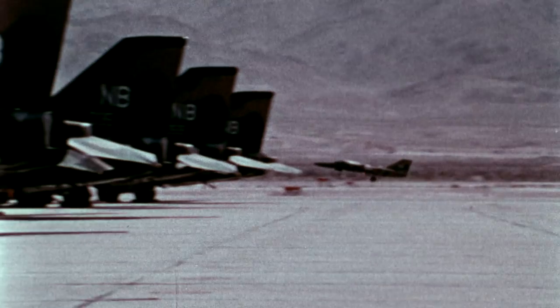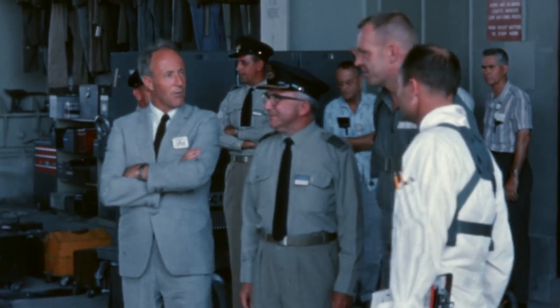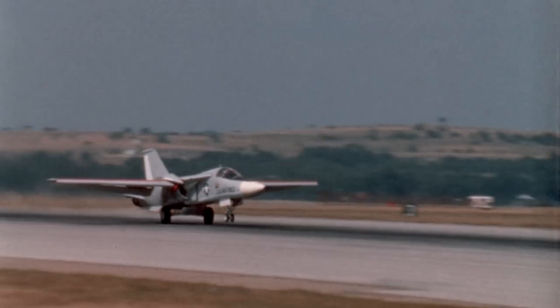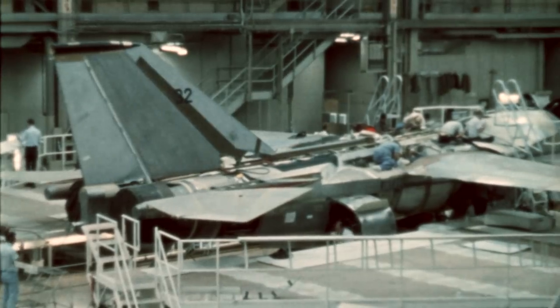The F-111 was certainly a revolutionary aeroplane — one of the most complicated aeroplanes ever built. In 1963, the F-111 was still a paper aeroplane and had never flown. Australia was the first and only foreign purchaser. The F-111C was built to Australian specifications, with longer wings and a stronger undercarriage.